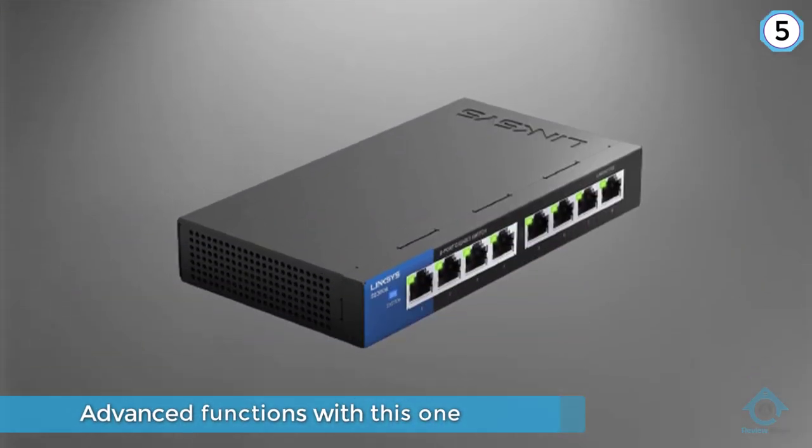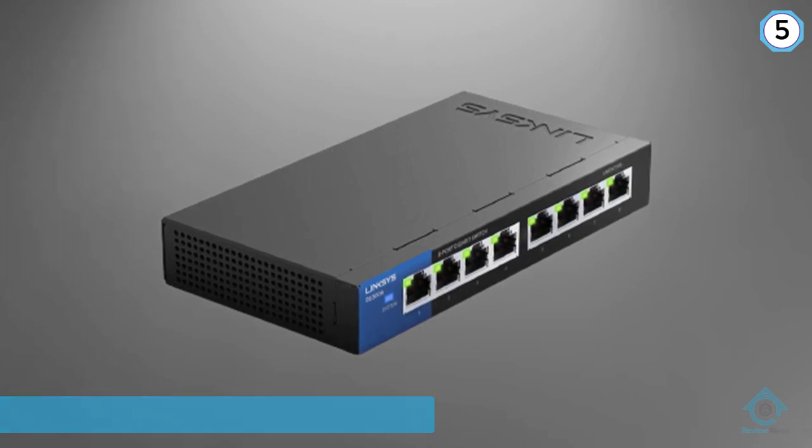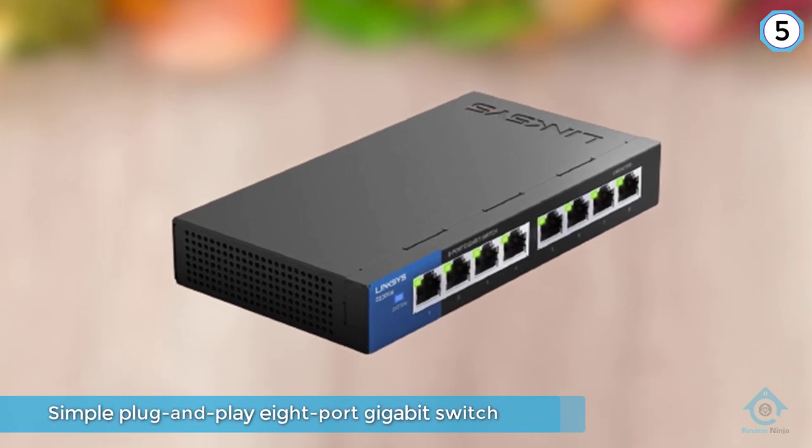Its features are standard and include QoS, Power Saving Function, Auto Sensing, MDI/MDIX, Ethernet cable detection, and more.